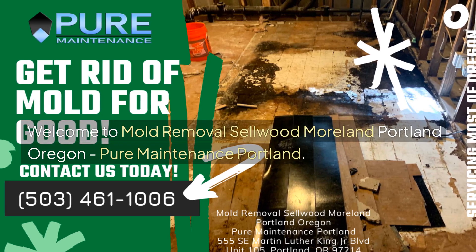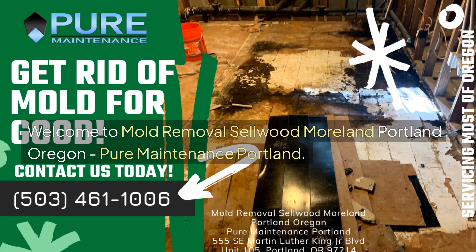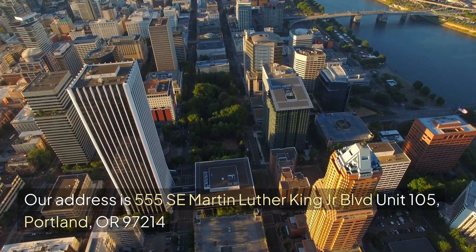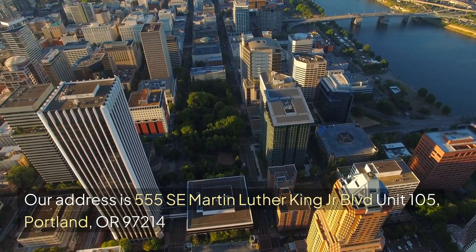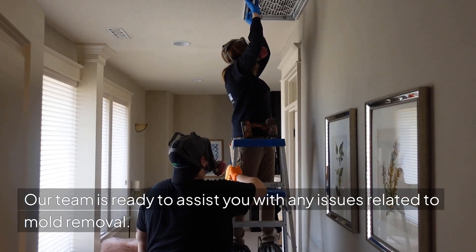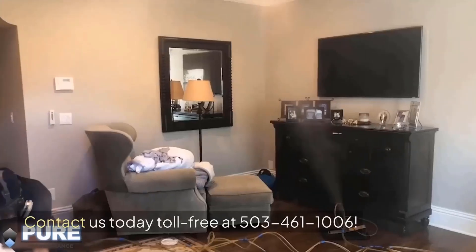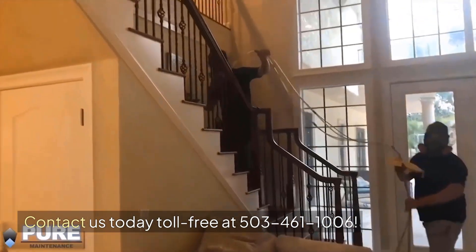Welcome to Mold Removal Sellwood Moreland, Portland, Oregon — Pure Maintenance Portland. Our address is 555 SE Martin Luther King Jr. Boulevard, Unit 105, Portland, Oregon 97214. Our team is ready to assist you with any issues related to mold removal. Contact us today toll-free at 503-461-1006.